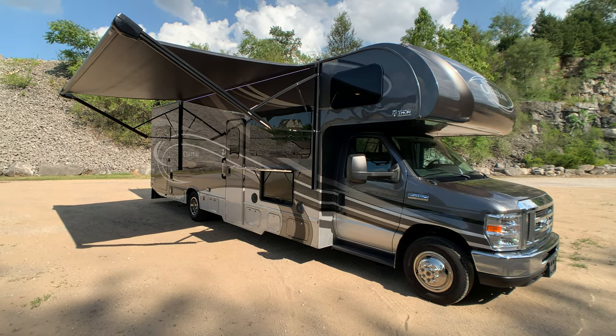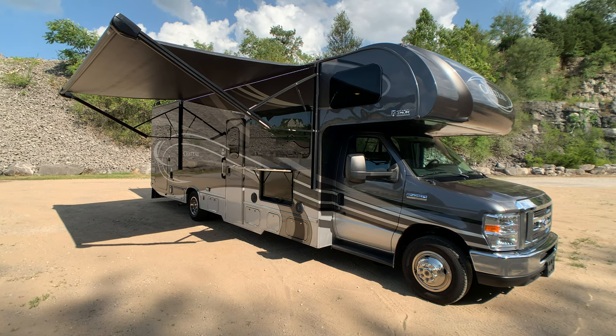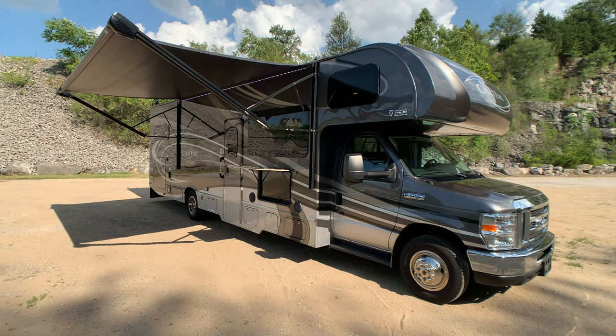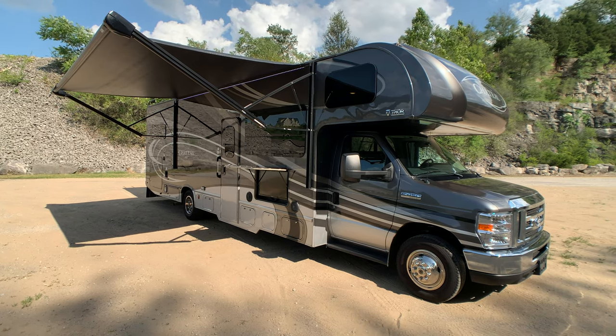Brian here with HelpSellMyRV.com out of Louisville, Kentucky, where all RVs are for sale by owner. I'm going to do a walk around on this beautiful, fully loaded 2018 Thor Chateau 31W Class C with the full wall slide.